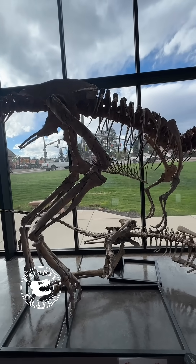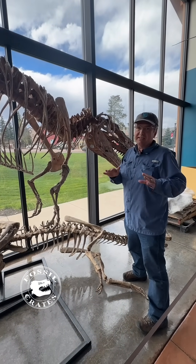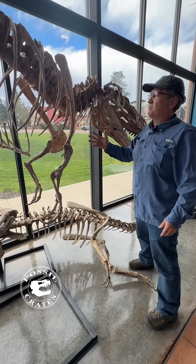Now some of you may have heard of the long-armed Appalachiosaurus with three fingers — that's not correct. No arm material has been found for this animal.